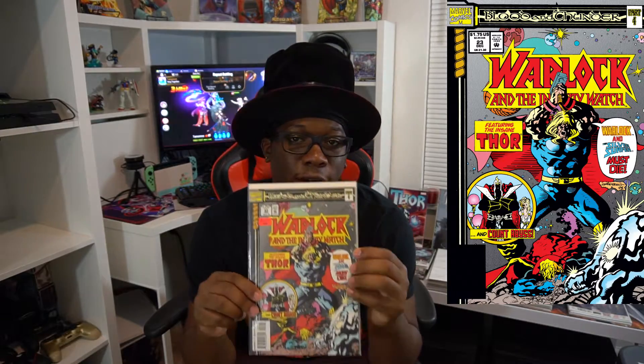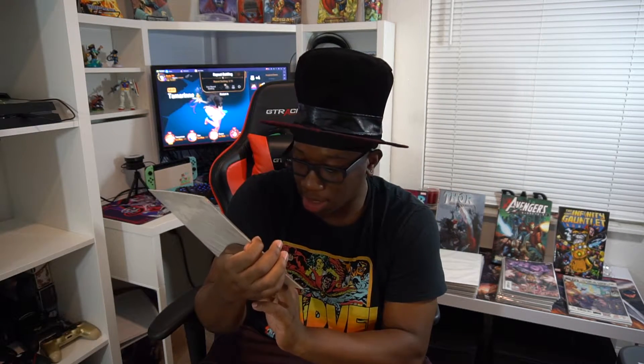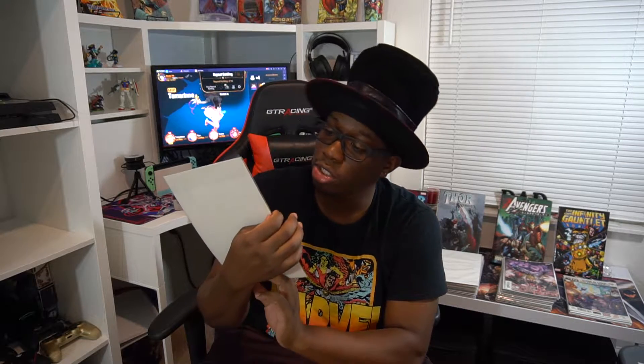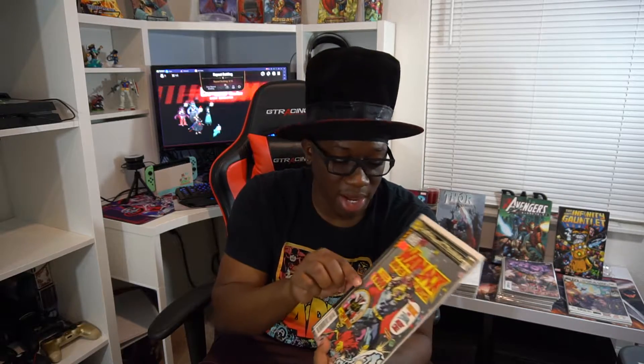I did get a second copy of Warlock as well. This is part of the Blood and Thunder series. I actually have the entire collection and a video showcasing it, but I got a second copy because it was relatively inexpensive — only like three ninety-five. It's not in terrible shape, pretty decent, maybe right at an eight or maybe like a seven-five or something, but yeah, pretty good.